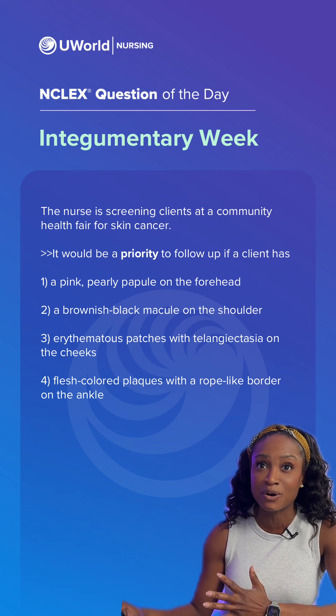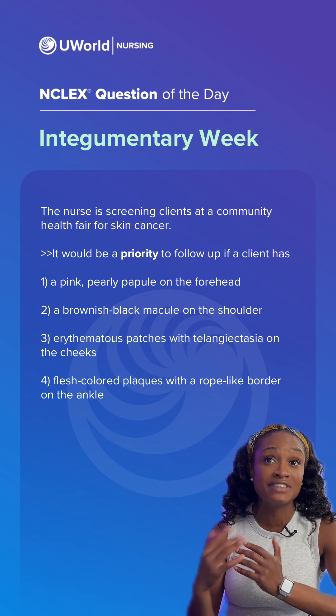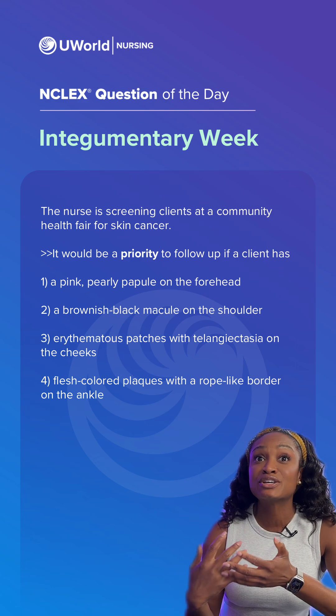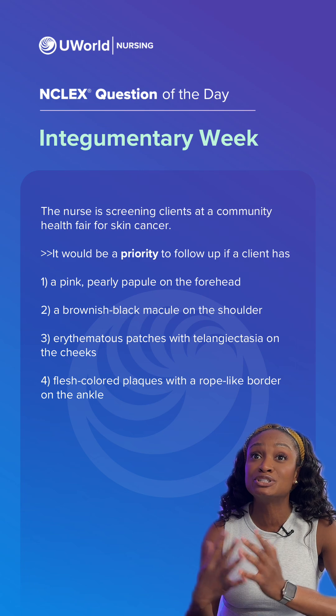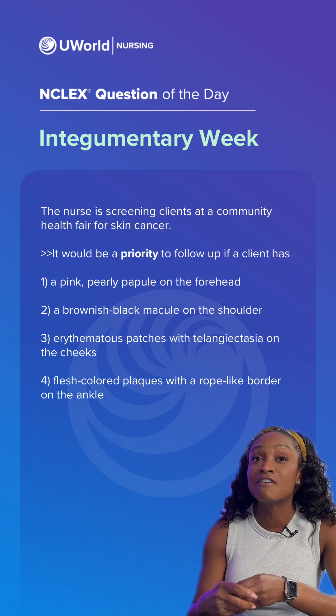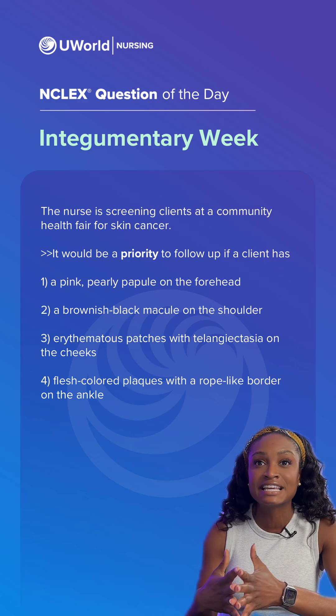For this question, since it is a priority, we're looking for an option that if not assessed and treated quickly, it can turn into a bigger problem. The correct answer for this would be option two. A brownish-black macule on the shoulder could be indicative of melanoma, a cancer of the skin.